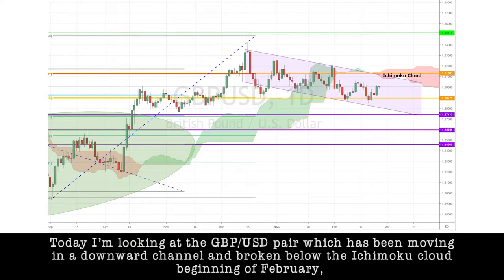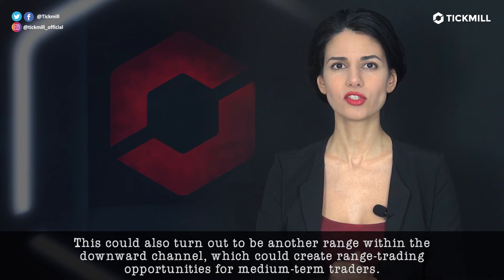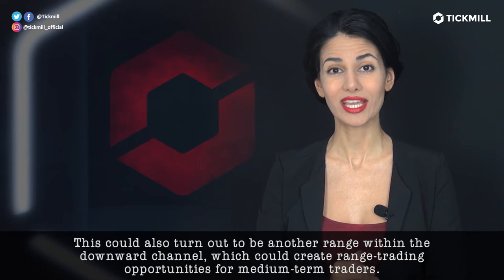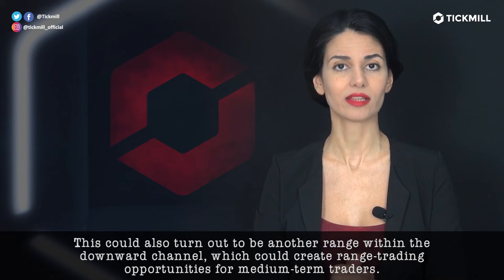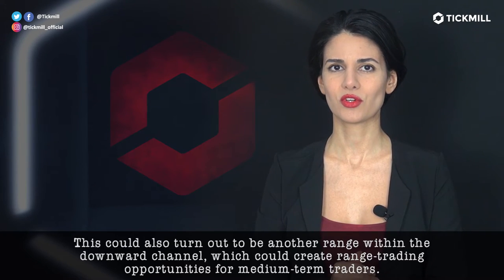But today, I'm looking at the GBPUSD pair, which has been moving in a downward channel and has broken below the daily HMACO cloud at the beginning of February. But now it may be in the process of forming a double bottom bullish reversal chart pattern at the 38% Fibonacci retracement level of 1.2897. This could also turn out to be another range within the downward channel, which could create range trading opportunities for medium term traders.